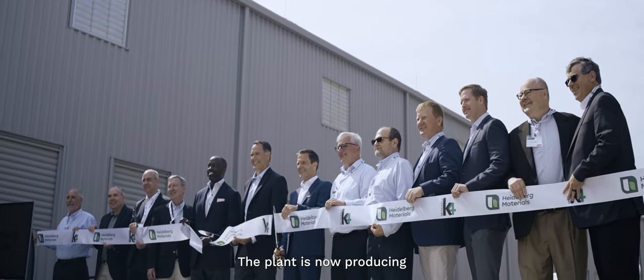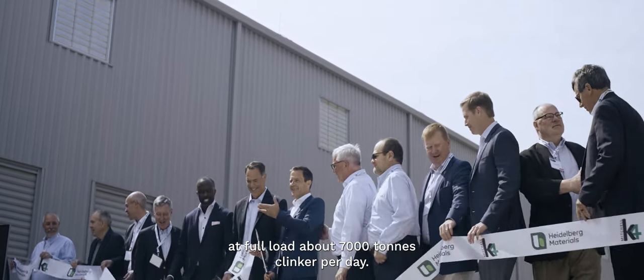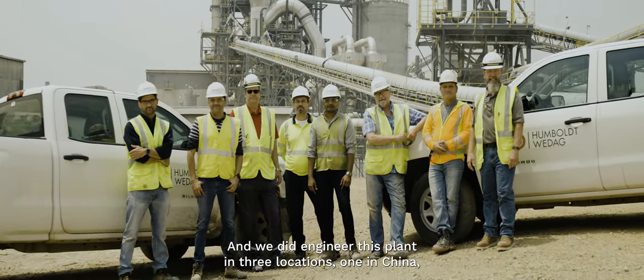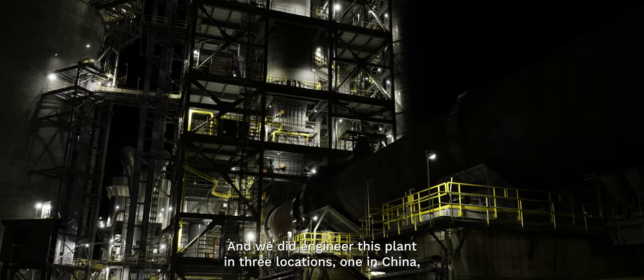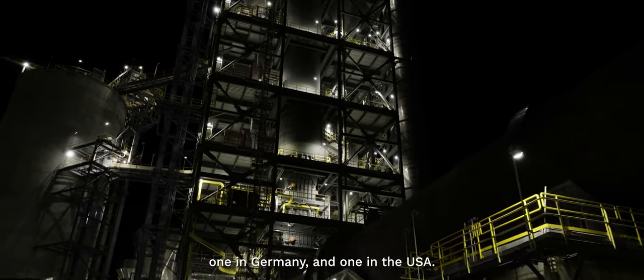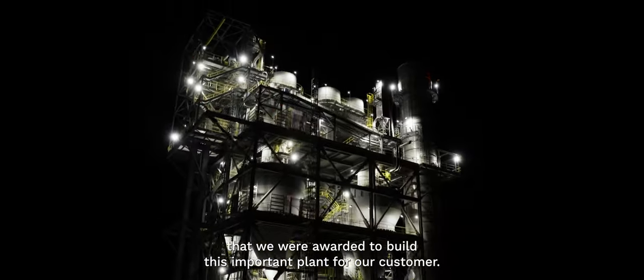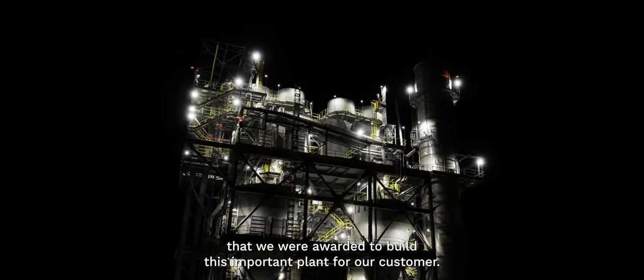The plant is now producing at full load about 7,000 tons of clinker per day. We did engineer this plant in three locations: one in China, one in Germany, and one in the USA. We as KHT are very proud that we were awarded to build this important plant for our customers.